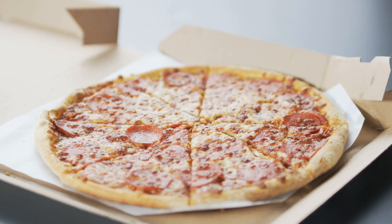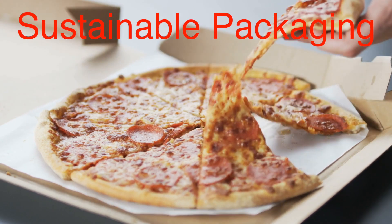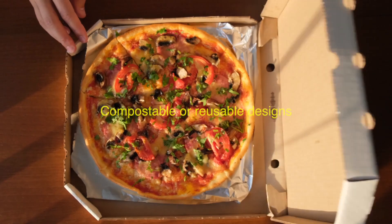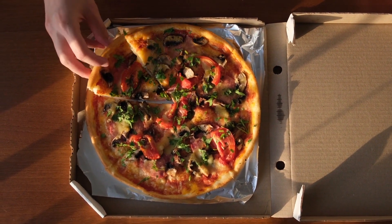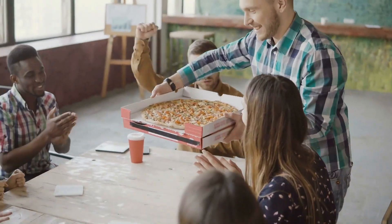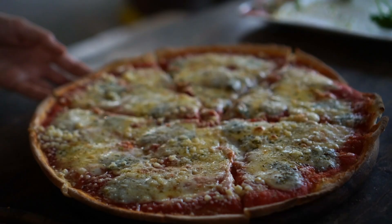In recent years, there's been a push for more sustainable packaging, and pizza boxes haven't escaped the spotlight. Some companies are experimenting with compostable or reusable designs, but most still stick with the classic square shape — a simple design that has stood the test of time, proving that sometimes, if it ain't broke, don't fix it.